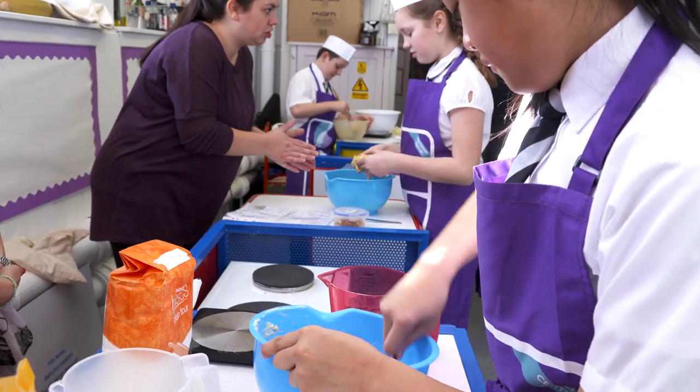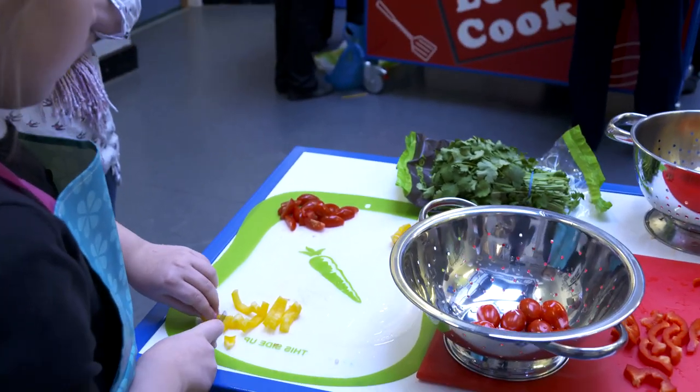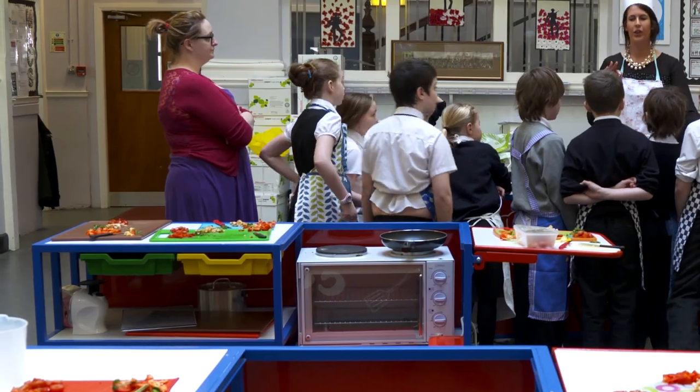Now in Busby we cook with the trolleys and we're able to cook a range of dishes — from fajitas to quesadillas, rice dishes, noodle dishes, stir fries.